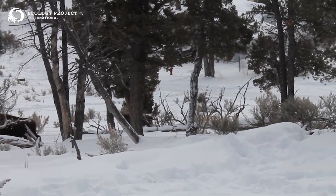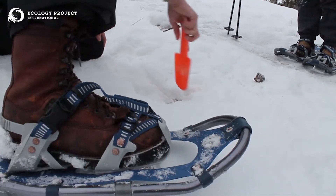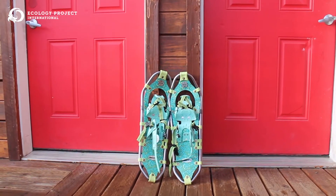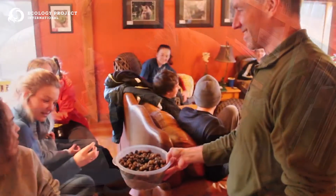On an EPI Yellowstone Winter Ecology course, students are going to get to do all sorts of exciting things. In addition to being a research biologist during the day, students will come back to the lodge, cook meals, hang out, and get to investigate things that they maybe had questions about during the day.